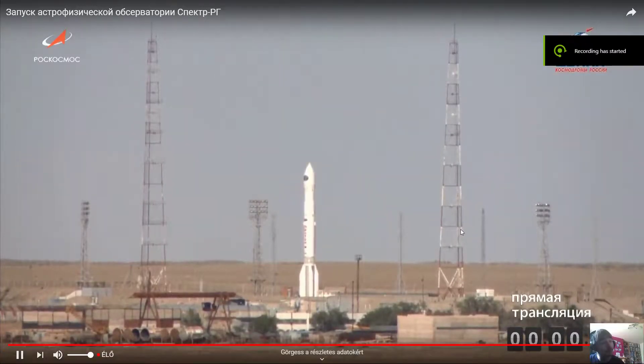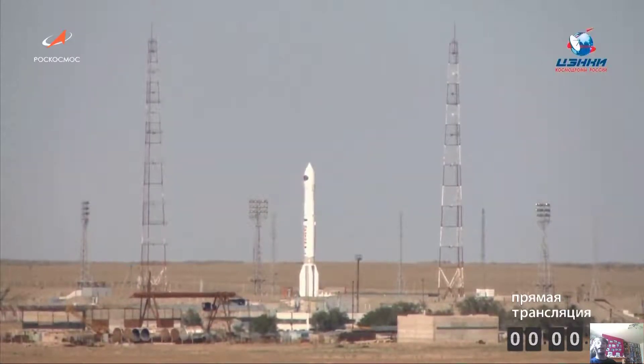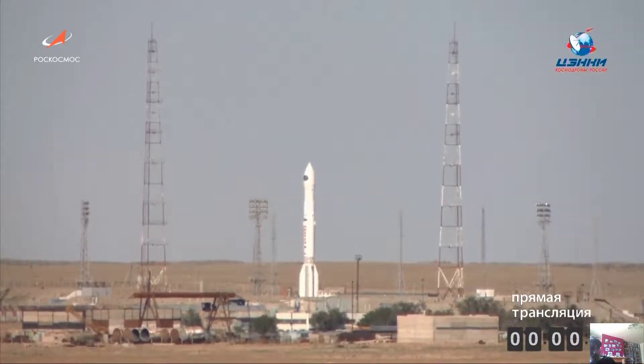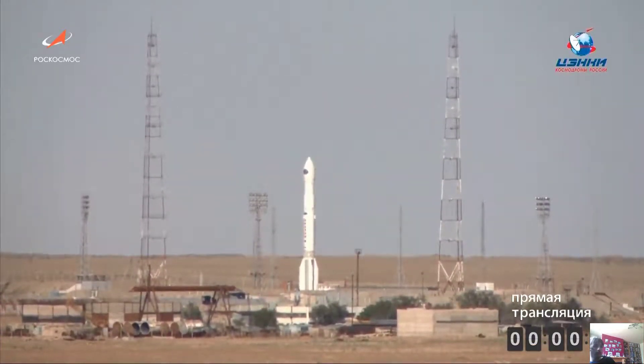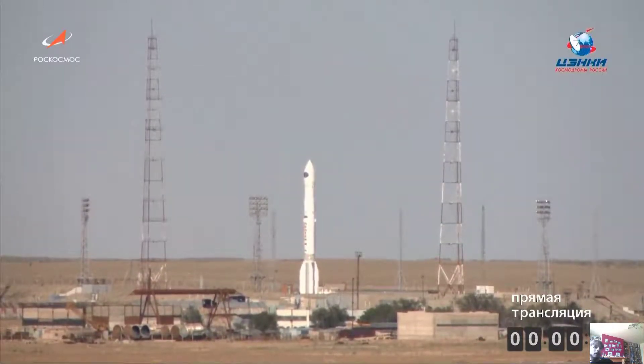Hey guys, Barton25 here. You're watching the launch of Spectre-RG on top of a Proton-M. It's a DL3 upper stage. Everything is going to be in Russian, so you're just gonna have to put up with that. It is a joint Russian launch of an X-ray telescope going to one of the Lagrange points — I don't know which Lagrange point, honestly.